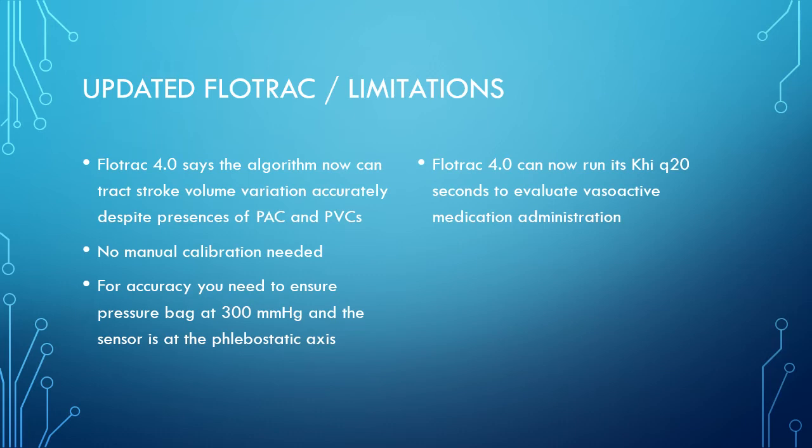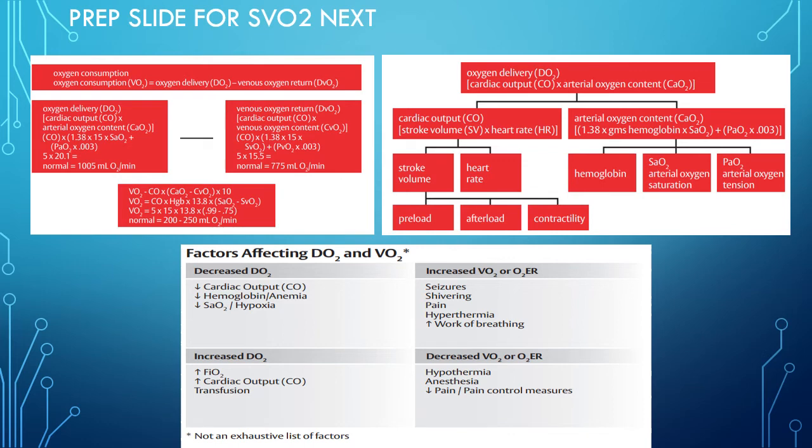You have to ensure patient demographics are entered correctly and the arterial line bag is pressurized to 300 mmHg. You also need to remove the variable of ventilation: every spontaneous breath increases intrathoracic volume and pulls in more preload, which skews cardiac output and stroke volume variation readings. Placing patients on volume-control ventilation with consistent tidal volumes allows accurate assessment of resuscitation status.